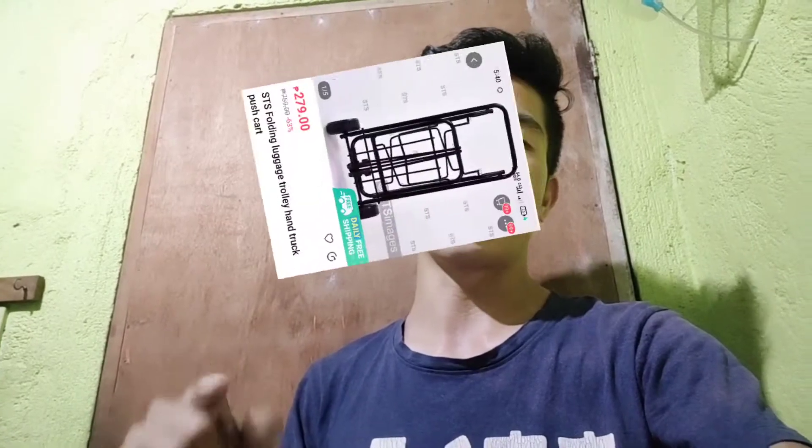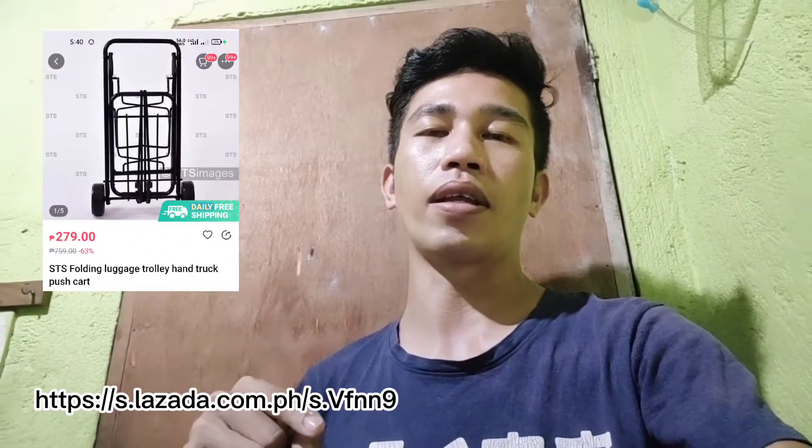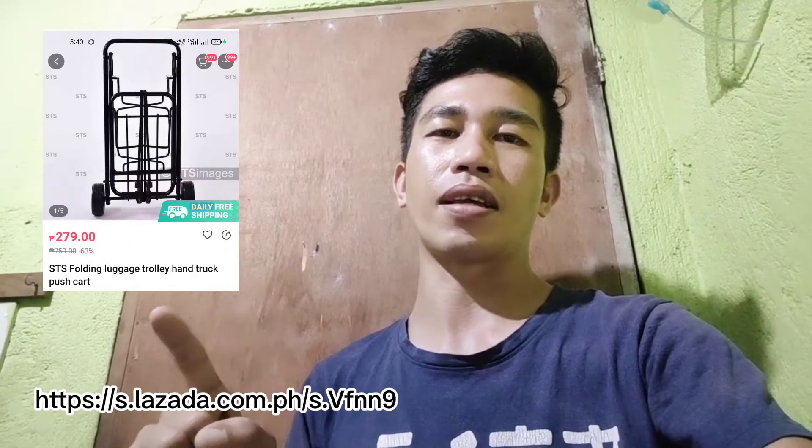Dito guys ilalagay natin sa screen yung link, ilalagay rin natin yung link sa comment down below — yung link ng trolli na ito. Tapos dito yung price, iyan po yung price niya, ilalagay natin dito sa screen.